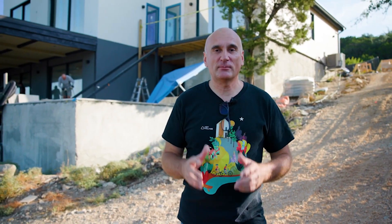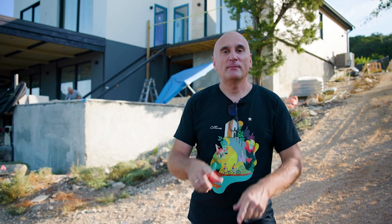Behind me is one of the most incredibly challenging projects we have built. Why? It is built on a steep slope. Today I will share five challenges that we faced and encountered during construction on a slope.